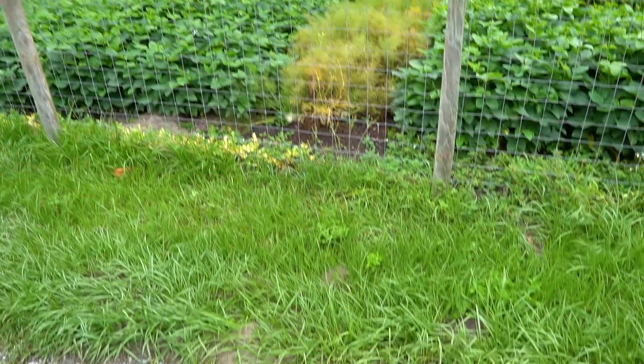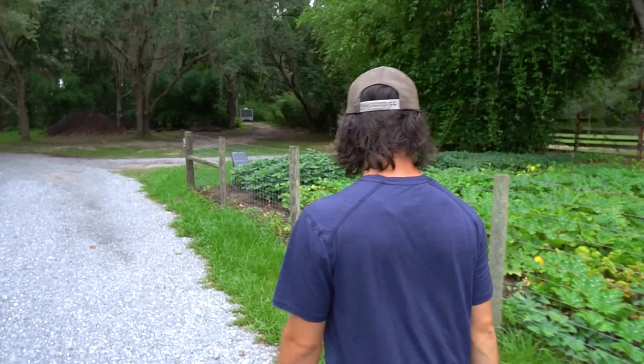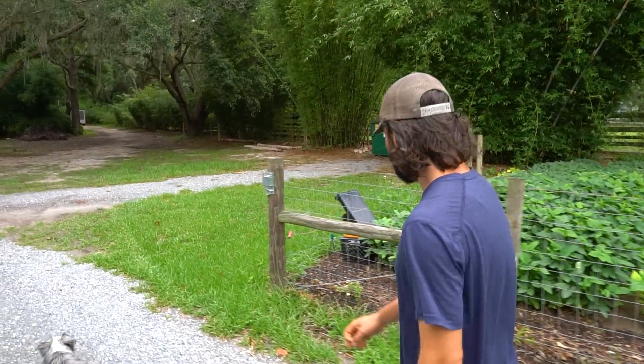I think I stepped in one of these fire ant piles - they're pretty thick out here. We need ant eaters - we gotta import those. That lady in Trinity has one; we need to breed that thing. That's the lady from the market.